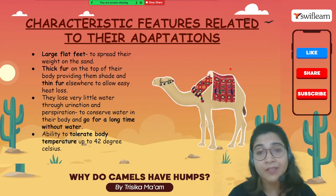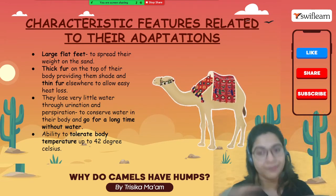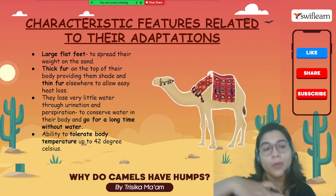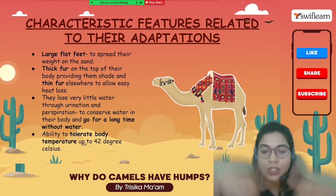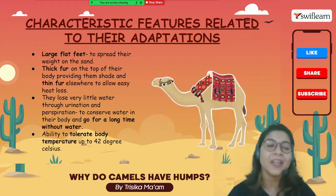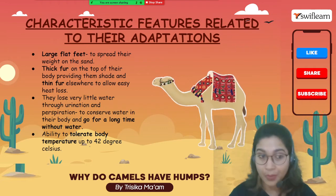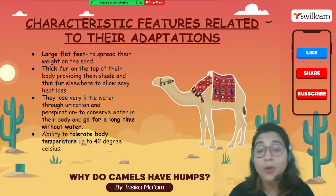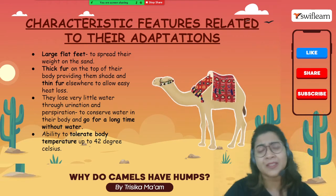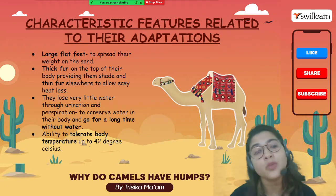Let's look at characteristic features that help camels survive in the desert. First, they have flat feet — they spread their weight on the sand because with a larger surface area in contact with the sand, the pressure is less and they don't sink into it. Secondly, they have thick fur on the back of their body to provide shelter and shade, and thin fur all around their body to allow heat loss during the scorching daytime heat of the desert.